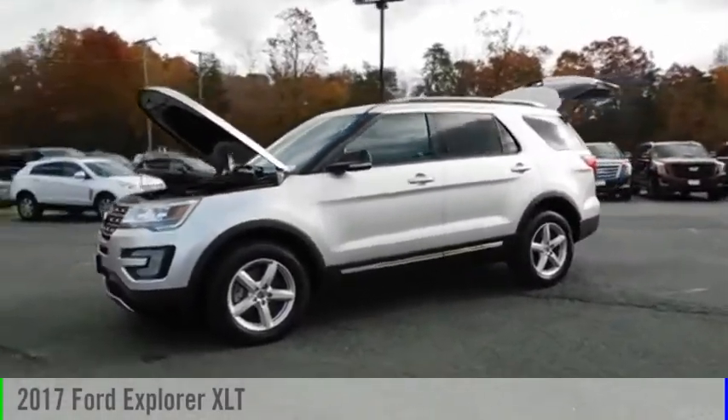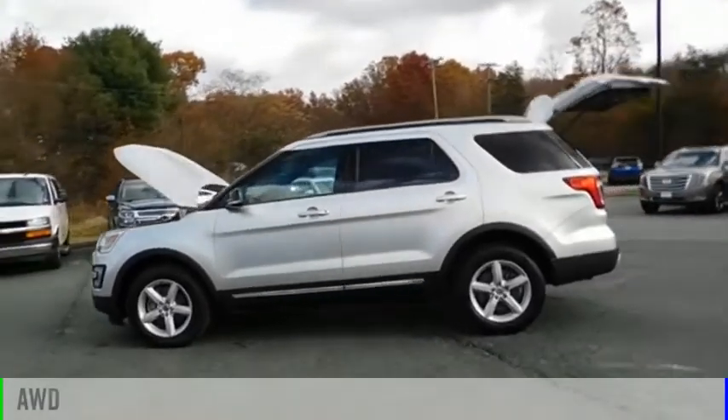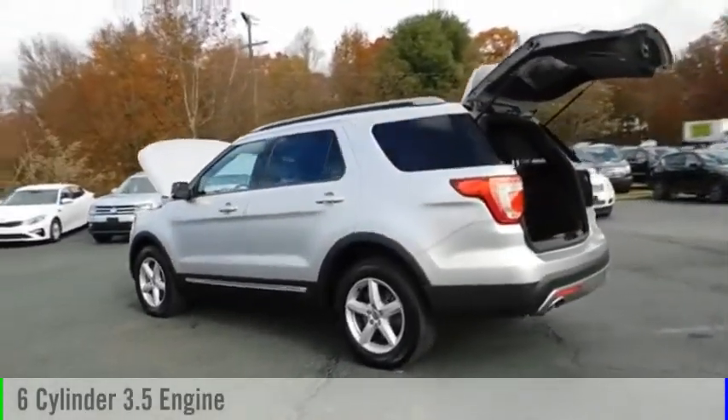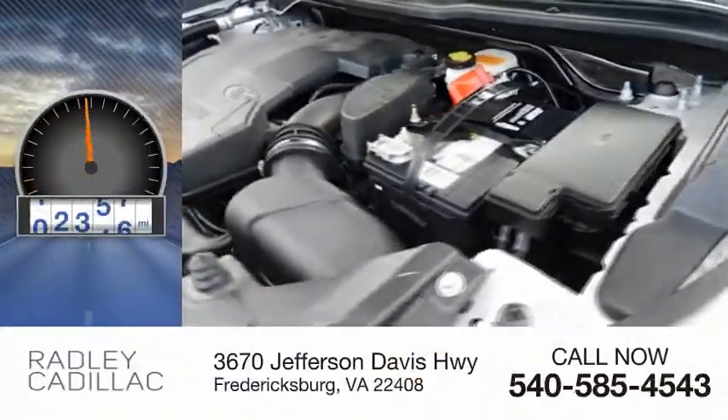Take a ride in the 2017 Explorer. This vehicle is powered by an all-wheel drive, six-cylinder, 3.5 liter engine and comes with an automatic transmission. This vehicle has less than 80,000 miles.